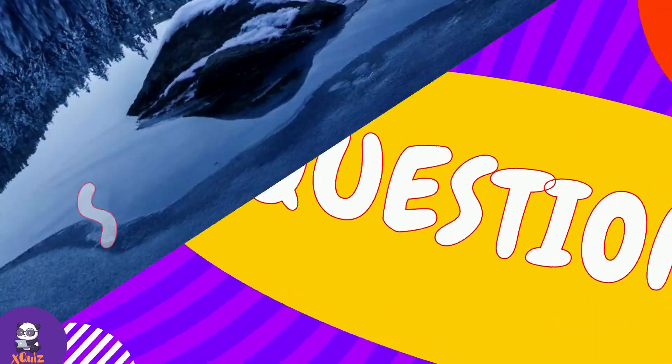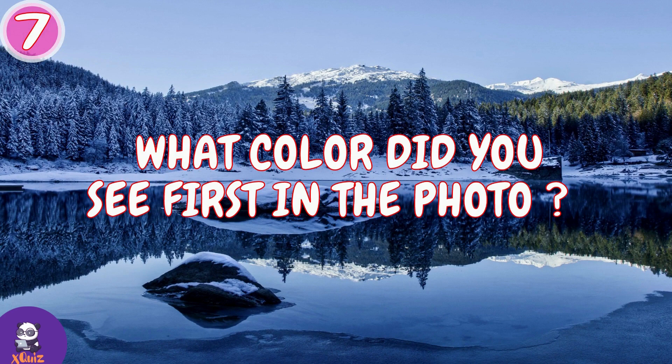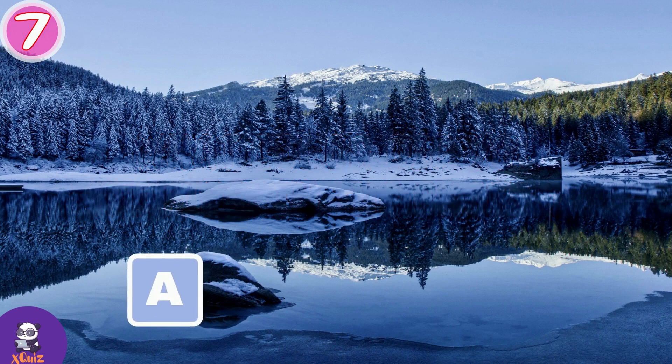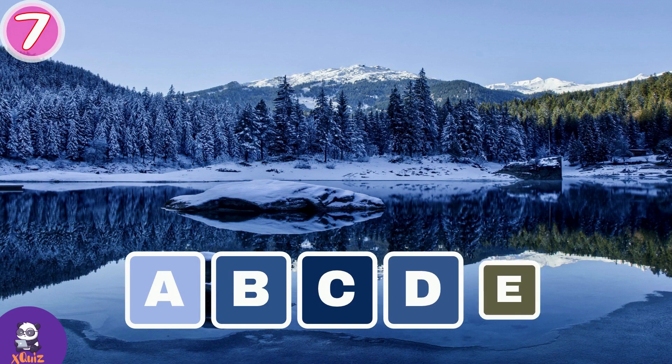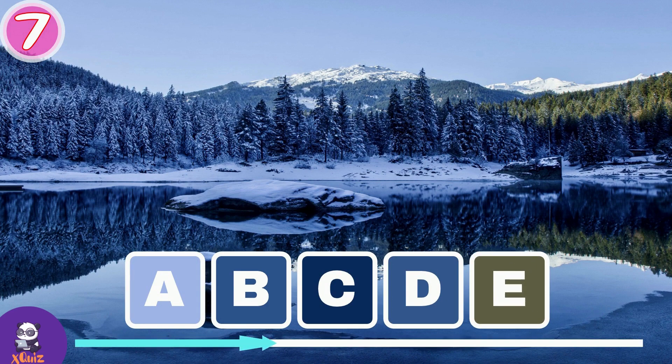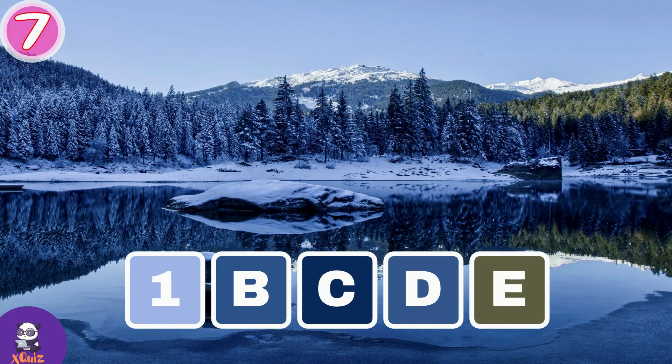Question number 7. What color did you see first in this photo? A, B, C, D or E? Color A is 1 point, B is 4 points, if you choose C it's 5 points, D is 3 points, E is 2 points.